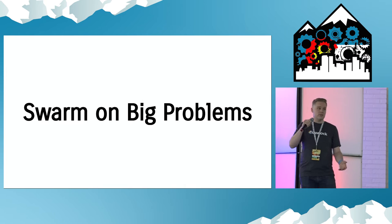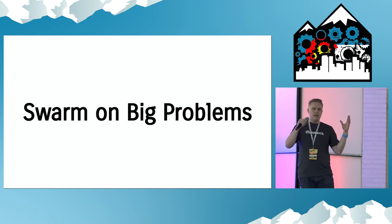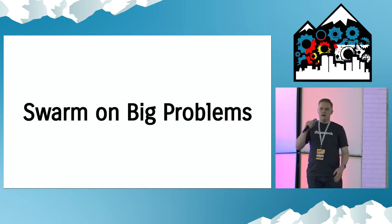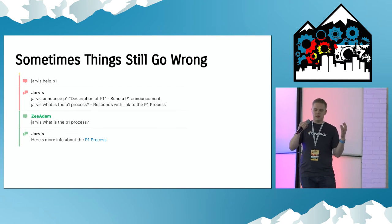So what else do we do? We swarm on big problems. Sometimes if we have a P1 — which is our major incident, something's really wrong, stop what we're doing and fix it — we've got to get all these people together and figure out what happened. And sometimes it takes a while to figure out what happened, and that's the hardest part.